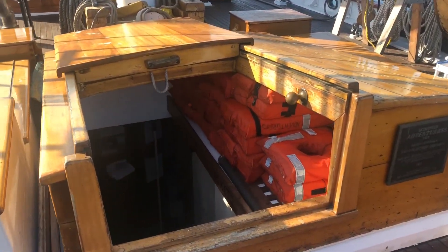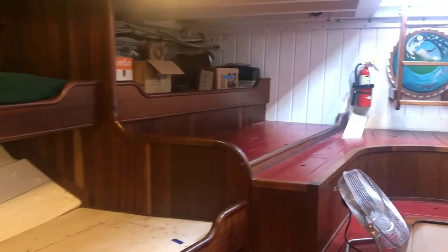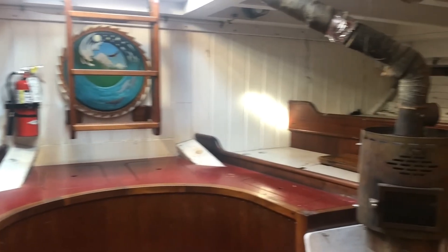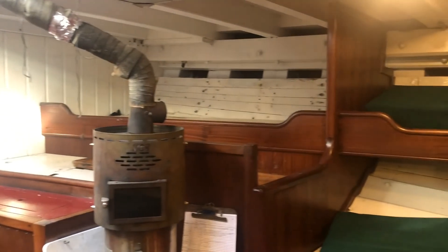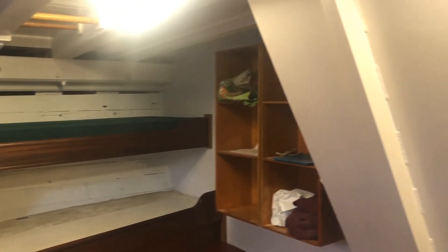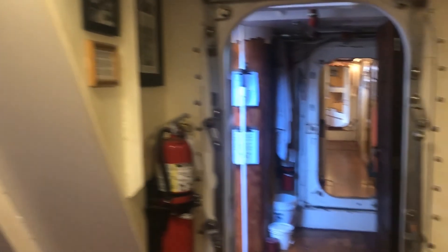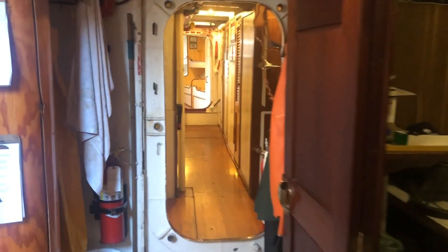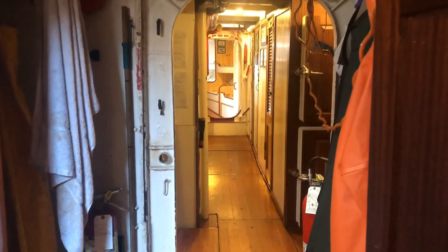Heading down below now, we're in the main cabin aft, which is also the main salon where all meals on board are served. The bunks provide overnight accommodation for participants on the multi-day programming. Moving forward now, you can see the main mast coming down through the deck, which gives you an idea of where you are down below on the vessel right now.